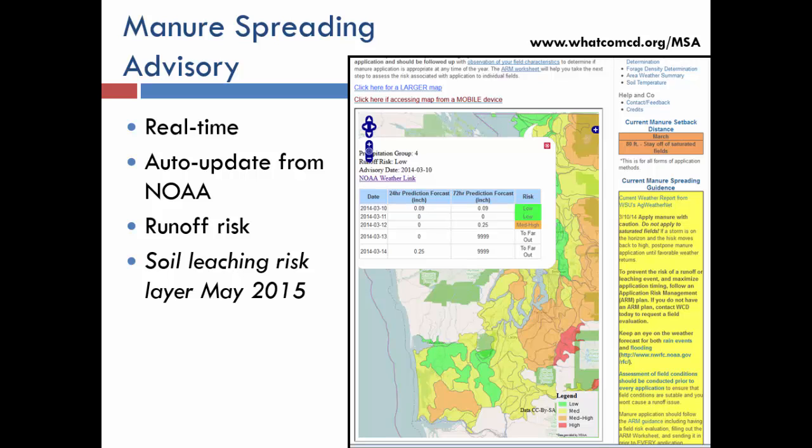The advisory also tells them that if risk is high, they're likely to have an issue if they apply. The map is auto-updated from NOAA with precipitation data, so it updates itself daily. We're also in the process of adding a leaching risk rating, so not only do they get runoff risk, but they can zoom in and get leaching risk by soil layer.